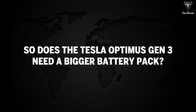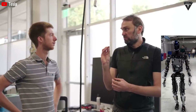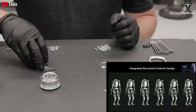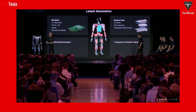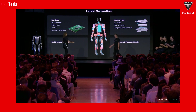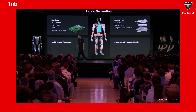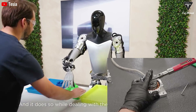Does the Tesla Optimus Gen 3 need a bigger battery pack? According to our analysis, not necessarily. Increasing the battery pack size would mean Optimus' weight will significantly increase and alter the design layout for its already well-designed body. It'll also make production much more difficult, along with the possibility of increased cost per unit. With a 2.3-kilowatt-hour battery pack, Optimus can still operate efficiently, even taking just 15 minutes to fully charge. However, Tesla could still upgrade the battery to 2.7–3 kilowatt-hours for the Gen 3 model to make it more powerful, provide longer operation time, and convince customers more easily.